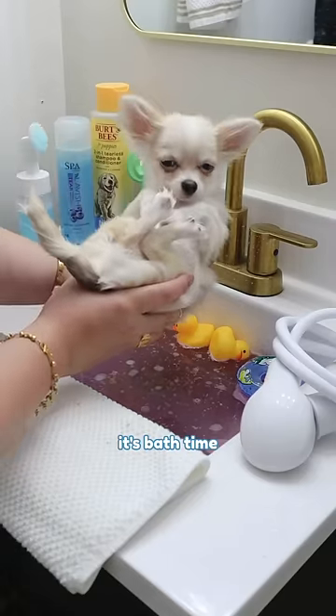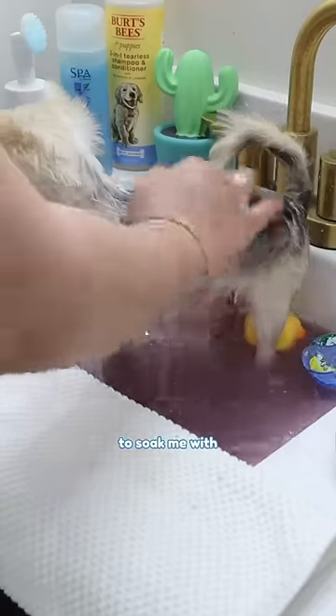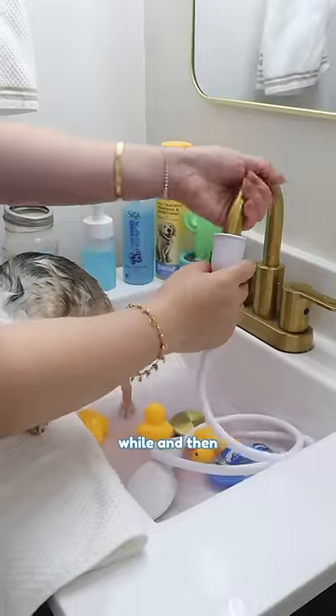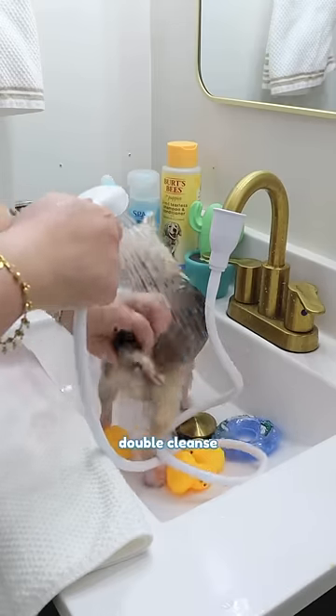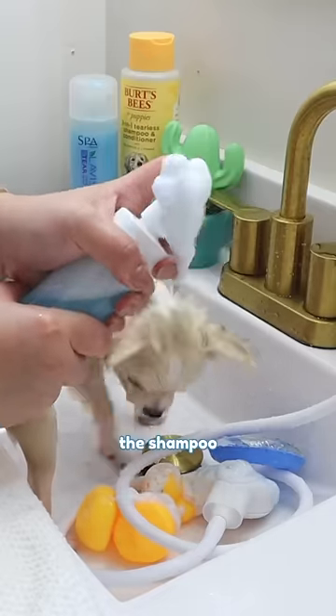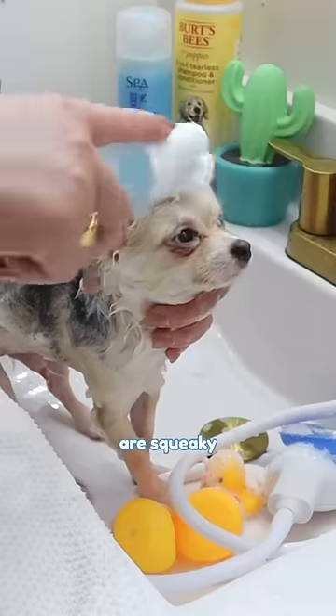Finally, it's bath time. The sink seems so much smaller than the last time I was here. Mommy likes to soak me with the bath bomb for a little while and then uses the gentle bath sprayer to rinse me off. Next comes a double cleanse with shampoo. The shampoo bottle with a brush makes scrubbing so easy, ensuring my skin and fur are squeaky clean.